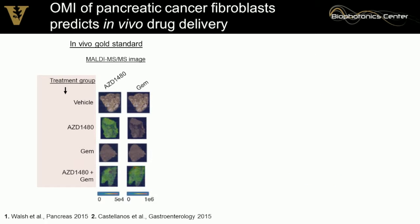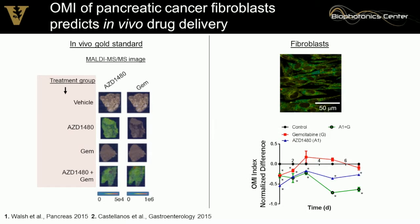Pancreatic tumors are highly fibrotic, and we can measure drug delivery using imaging mass spectrometry. In green, that's the drug distribution into the tumor — the JAK inhibitor gets into the tumor, but the chemotherapy does not, unless given in combination with the JAK inhibitor. Looking at fibroblast response, they don't respond to gemcitabine, but they do respond to the JAK inhibitor and the combination therapy. This shows you can look at stromal components to understand how drugs will be delivered to the tumor.